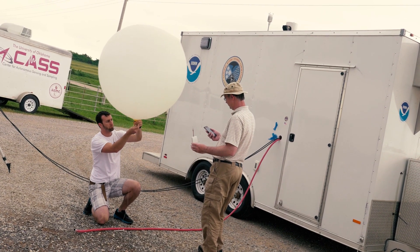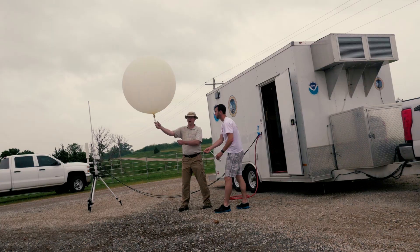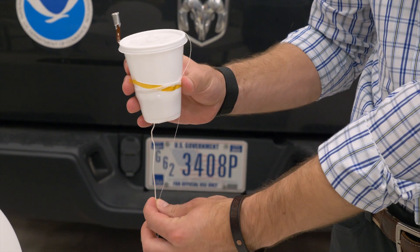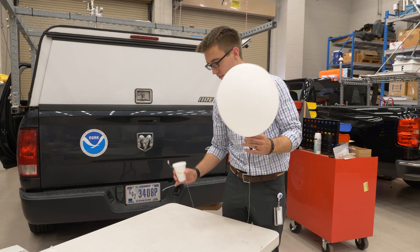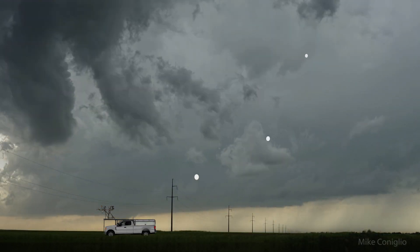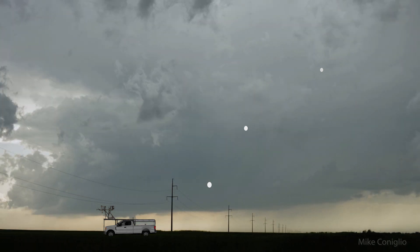Traditional weather balloons are quite large and cannot be fully inflated and ready for use inside of cars or trucks. So my mission specifically is to use the truck behind me to launch wind sondes, which are small weather balloons with instruments attached to them, about every 30 to 60 seconds. We can actually have up to eight of them in the air at once.